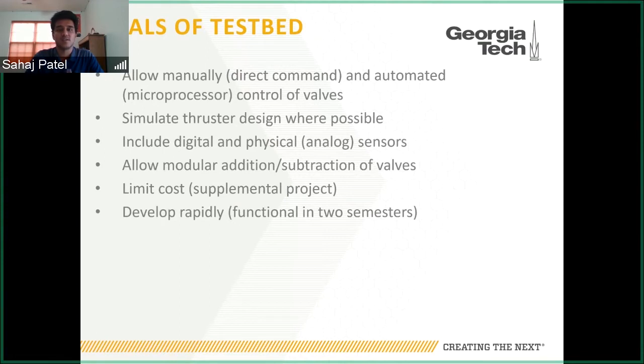We also wanted to limit the cost. This was a supplemental project intended to expand our testing capabilities, so we wanted to limit the overall cost to a few hundred dollars and develop it rapidly. We started last fall and were able to have the hardware working by the middle of the spring semester.